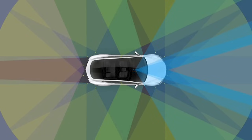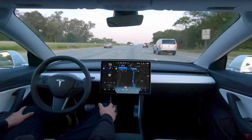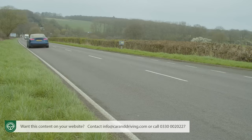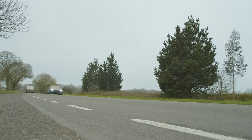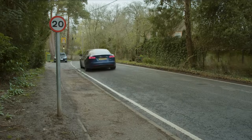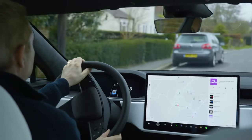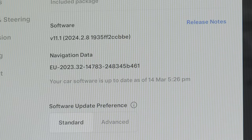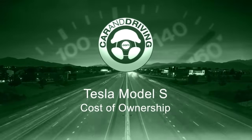Autopilot doesn't mean the car can completely drive itself — though Tesla has engineered it to be able to. Legislation doesn't yet allow it, so Autopilot contents itself with semi-autonomous drive assist tools: lane keep assist, a lane following feature, adaptive cruise control, lane departure avoidance, speed limit warning, forward collision warning, and autonomous emergency braking. More sophisticated features are expected to be automatically added to the Autopilot software during your period of ownership.